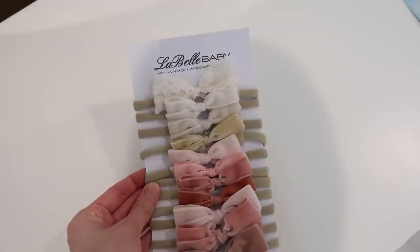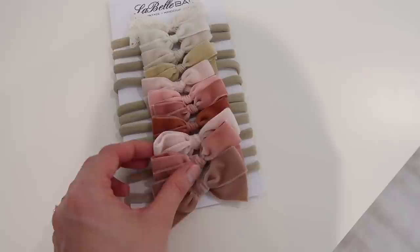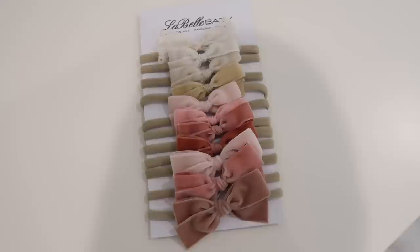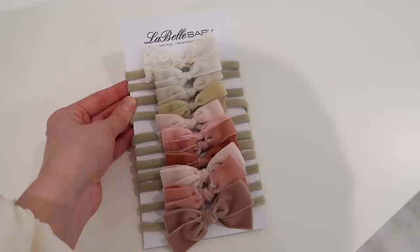I wanted to share a couple of gifts for the baby that I got from some small companies. This is a gift from LaBelle Baby — I reached out to them because they had the most stunning bows. They're a beautiful velvet material on the little headband, so soft. They sent me the most gorgeous array of neutrals and blush tones and it just matches her wardrobe already. These are definitely going to be the first bows that I put on her. I think it's so important to support small businesses right now.